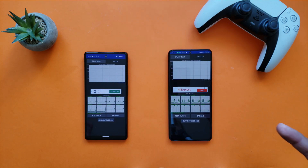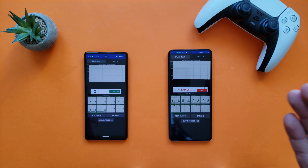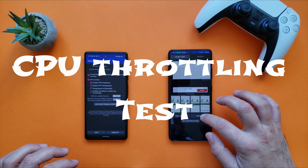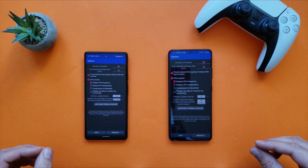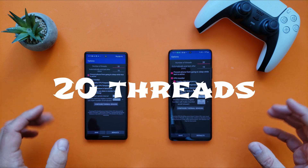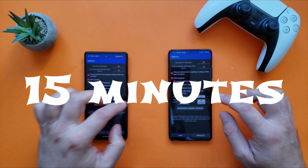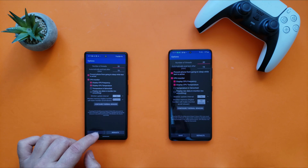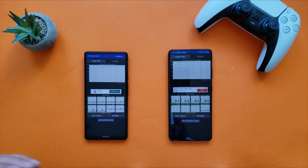What I'm going to do right now in this video is a simple CPU throttling test, just to try to prove a point or not prove a point. I'm going to show you the options — I'll use the standard options, number of threads 20 on each phone, it's going to run for 15 minutes, and I'm also going to display the CPU temperature. I'm going to save both settings.